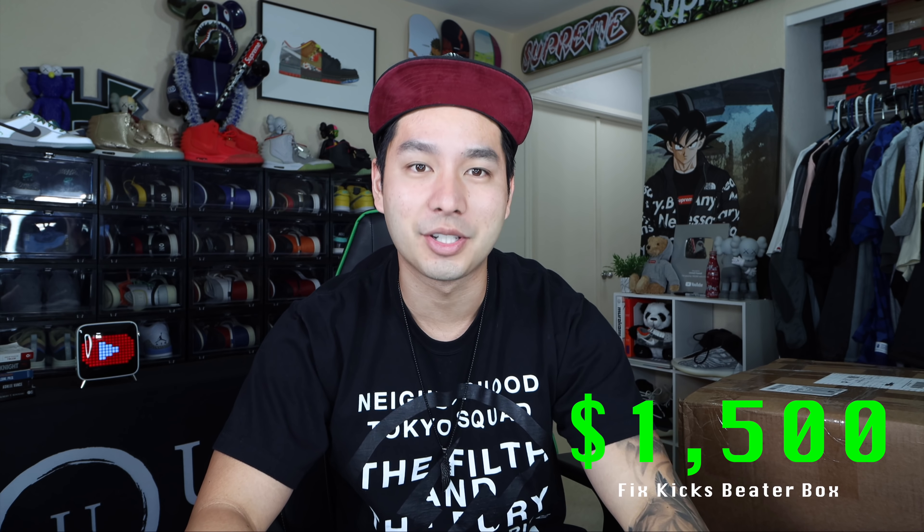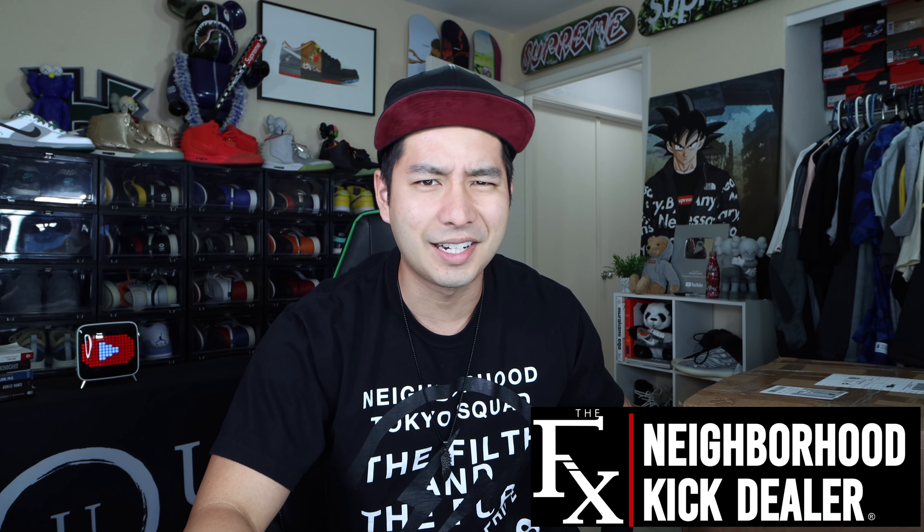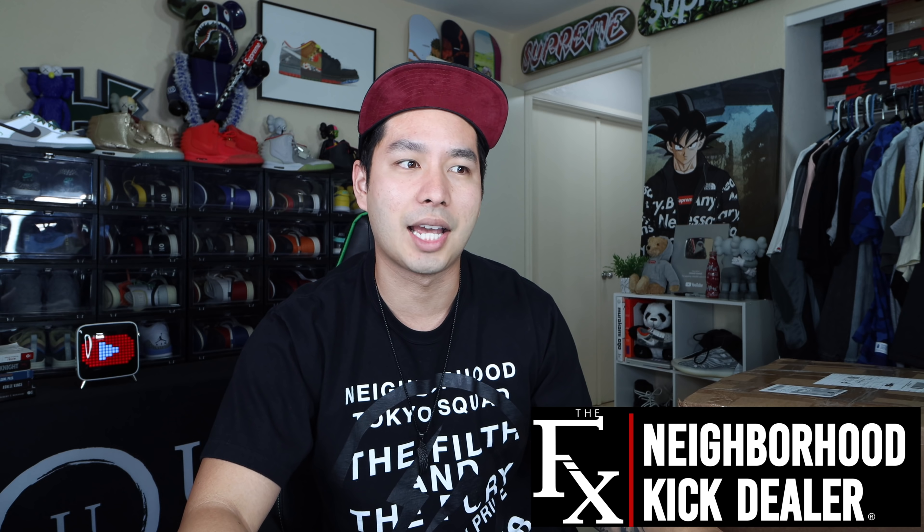Aloha YouTube, what is up — Untitled Boy here coming at you with another sneaker mystery box on Sneaker Mystery Box Fridays. This box is $1,500 and it's from a new company that I've actually never ordered a box from before. This box is from a company called Fix Kicks, and I believe they're located out in California.